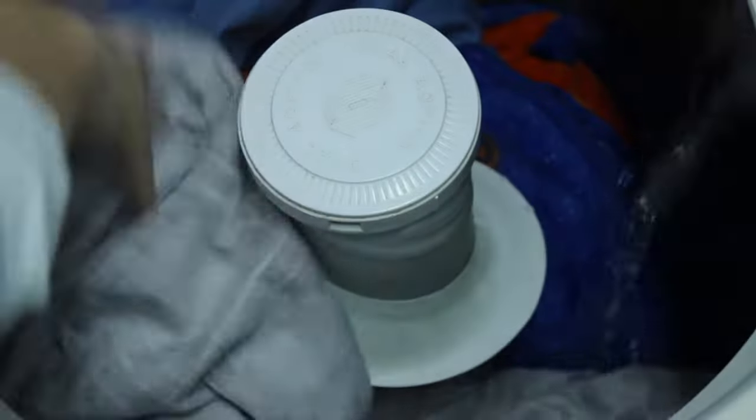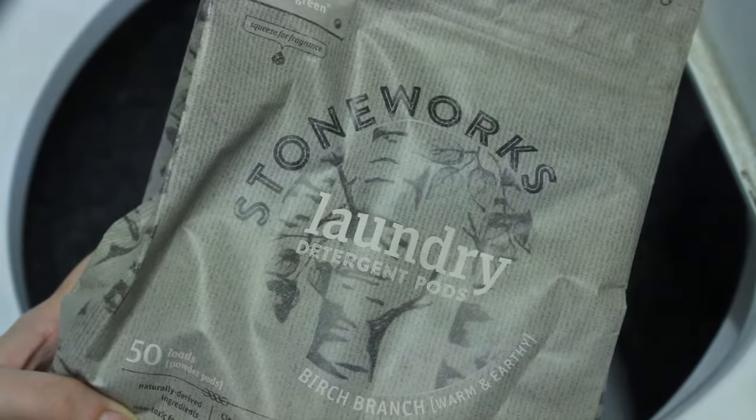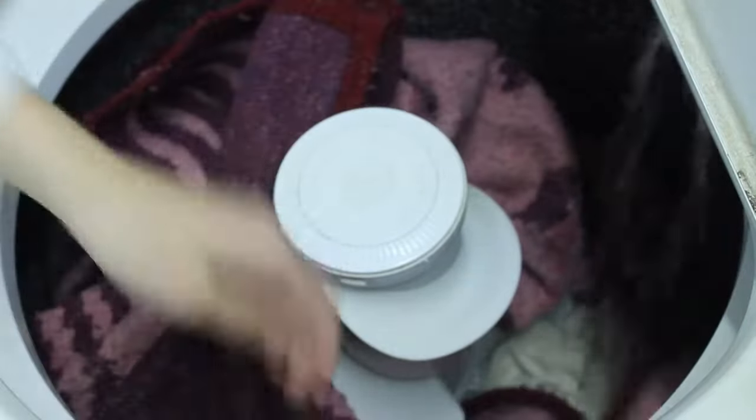You just toss them in and close the lid until your laundry's done. They also recently came out with new Stonework pods that come in larger packages in many different scents such as Birch Branch. I use that one to wash my husband's blankets and our pillowcases.